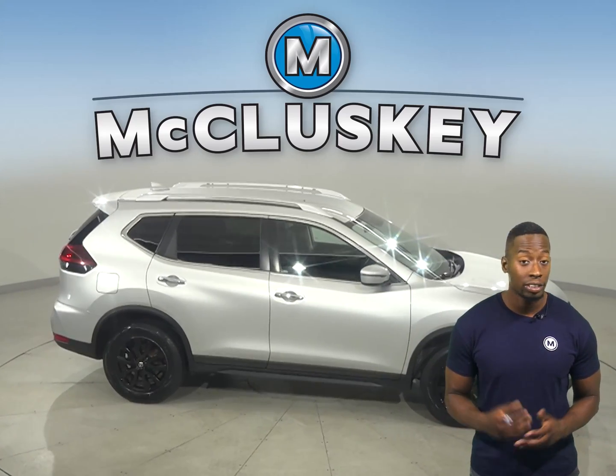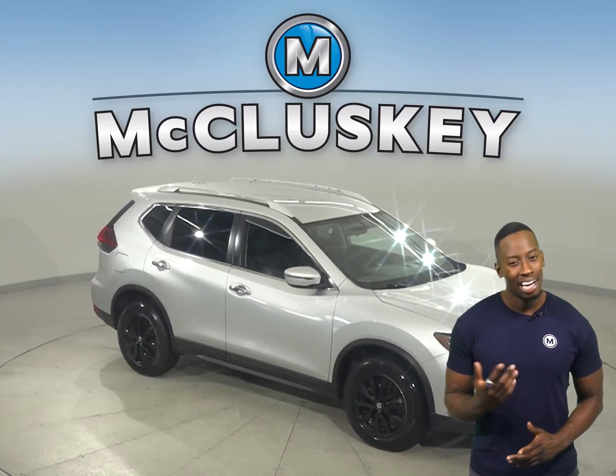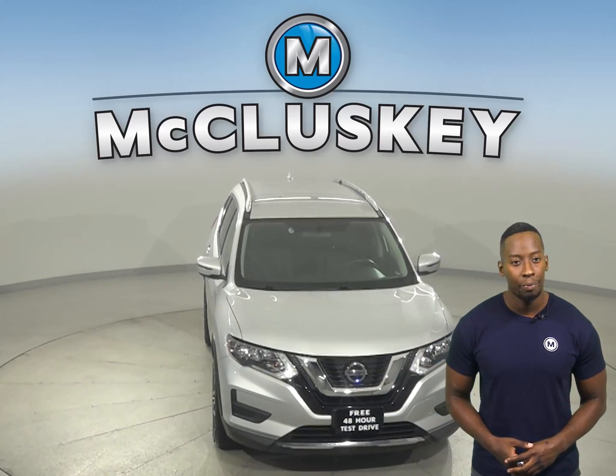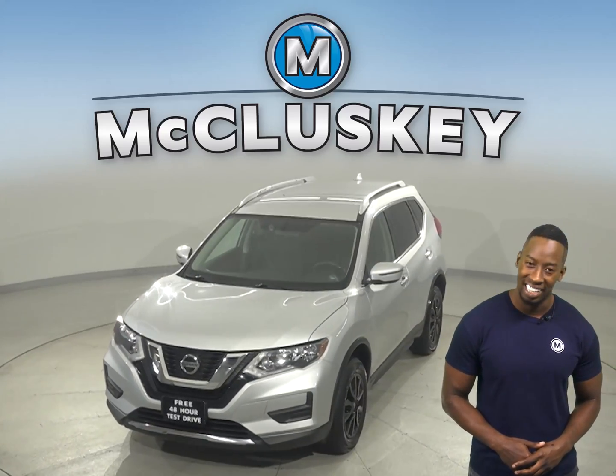This Nissan Rogue has all the bells and whistles you need to make the perfect daily driver. Come on down today and give it a try with our free 48-hour test drive. Once you buy it, we will cover it with our free lifetime mechanical warranty for unlimited miles and years.